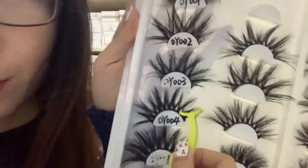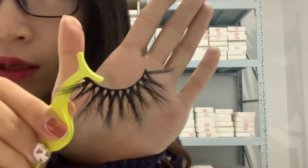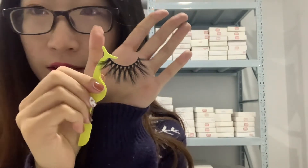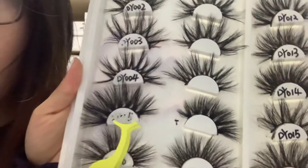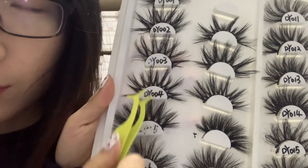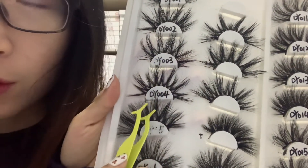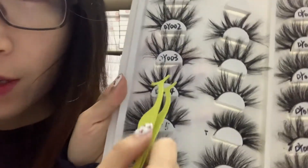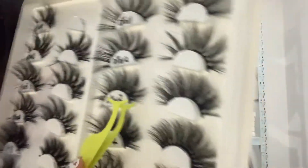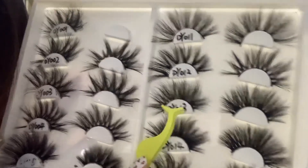And this one is DY004 — it's also our 25 millimeter hot seller. And DY005 — you can see it's different. These three styles are all our hot popular sellers. You can see each one is different — which one do you like?